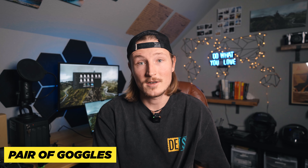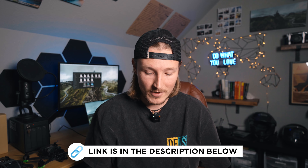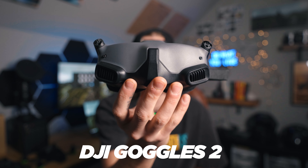Next up you'll need a pair of goggles. I made a video going super in-depth about all the gear — drones, controllers, goggles — and compared a bunch of different ones, so definitely check that out. Goggles are basically going to run you anywhere from $350 to $650. My number one recommendation are the DJI Goggles 2.